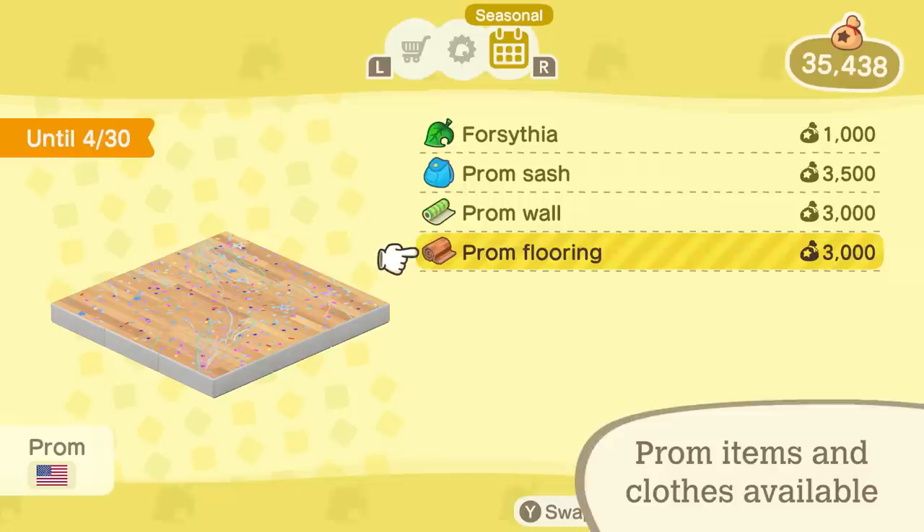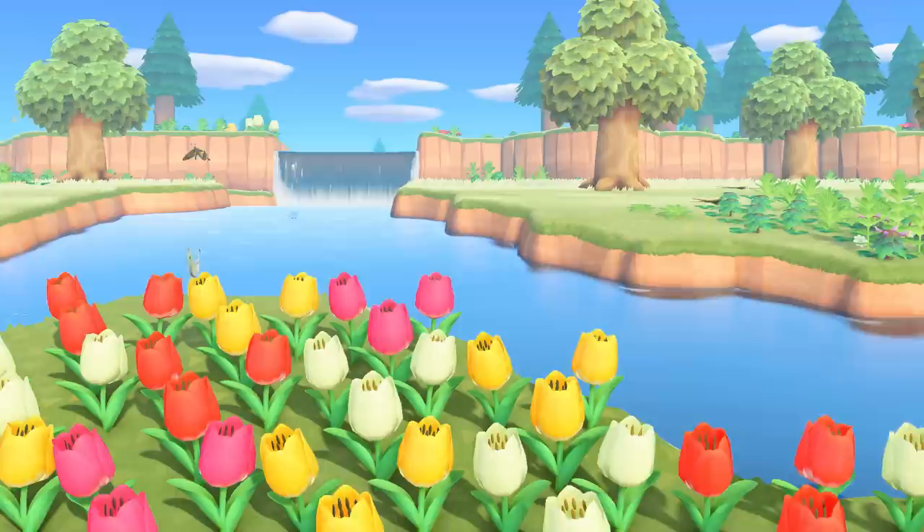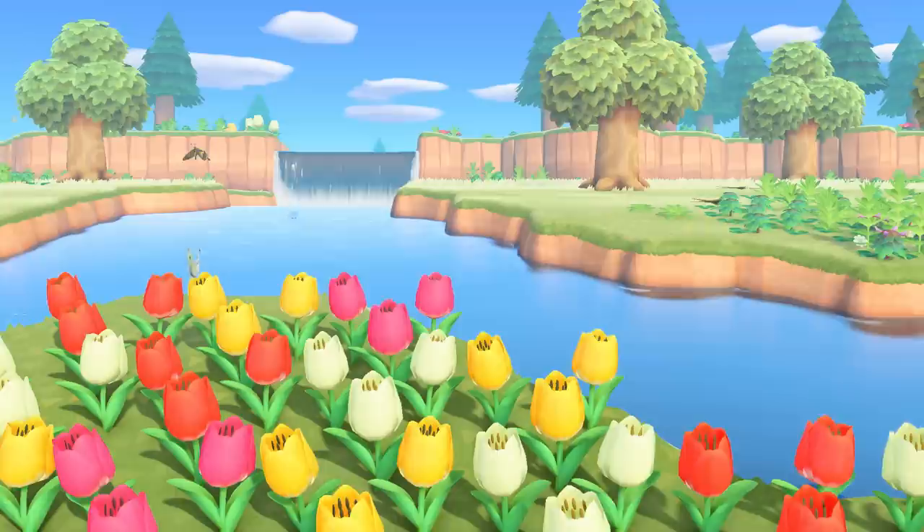Glam up for prom! Throughout April, prom items can be obtained in-game from Nook Shopping. And you'll want to get dressed for the occasion with prom outfits available at Able Sisters. Make this a prom to remember. We hope you enjoy island living and continue having a relaxing time on your island.